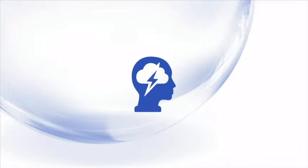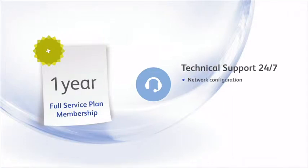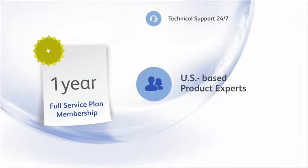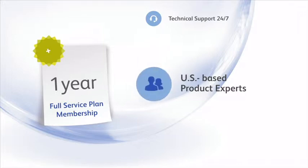If you're worried about the complexities of converting to a new system or learning how to take advantage of these features, relax. Your first year includes a full service plan membership that gives you unlimited calls to our tech support team 24/7. They can help with network configuration, software setup, and data conversion. You also get exclusive access to our team of US-based product experts. These folks know Enterprise Solutions inside and out. They'll work one-on-one with you to help you tailor the software to fit your business.